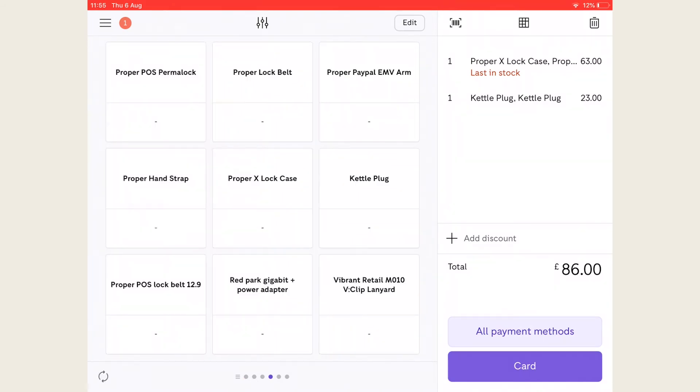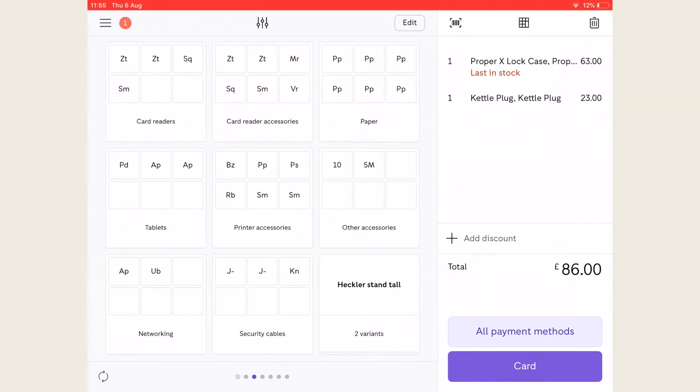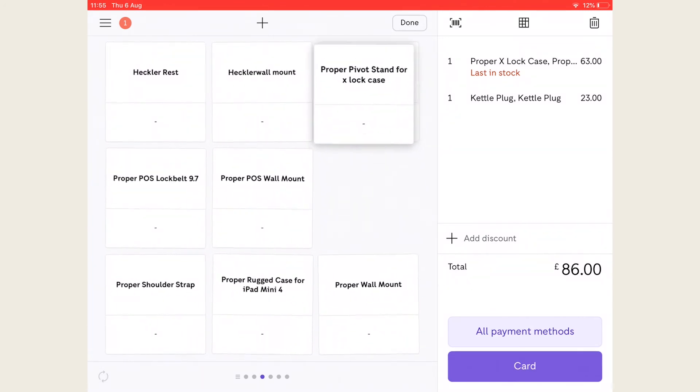iZettle allows easy categorization of products by creating folders that serve as a product shelf. Simply select the edit button on the iZettle main menu and drag a product over another product. Once this is done it will give you the option to create a folder.